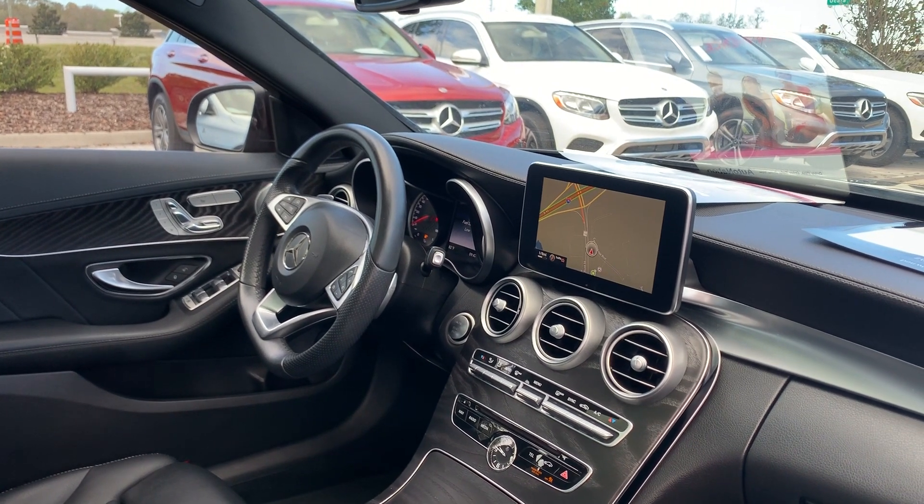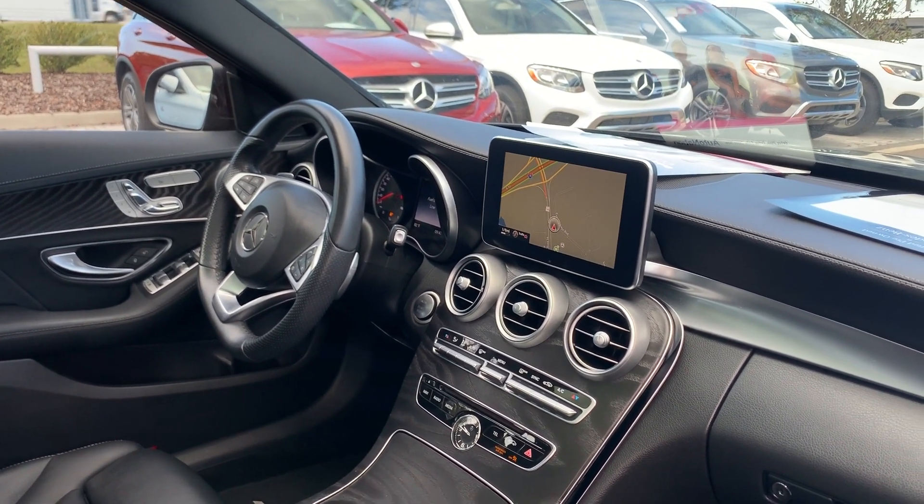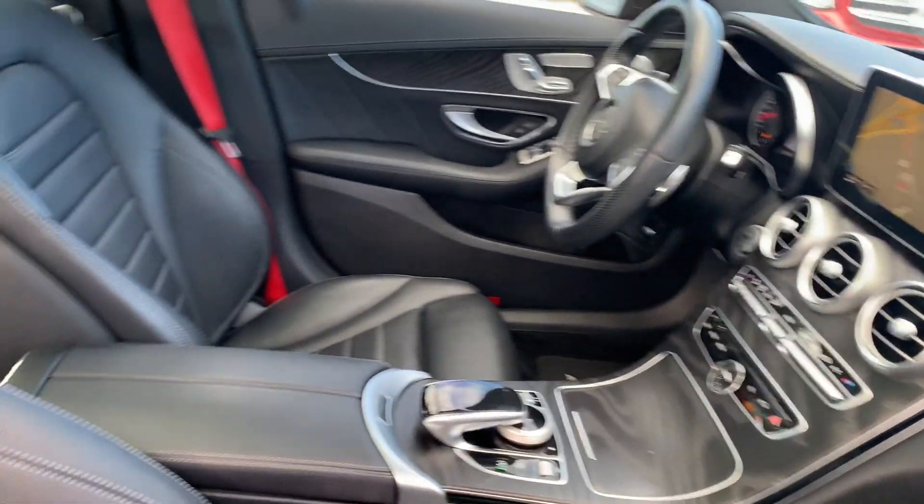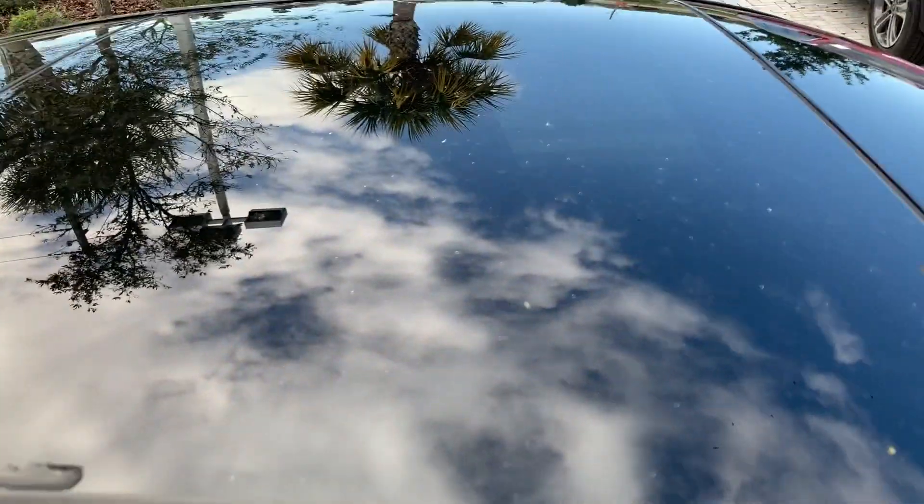Bluetooth for your cell phone, paddle shifters, push button start, navigation, electronic climate control, traction control, power moonroof.